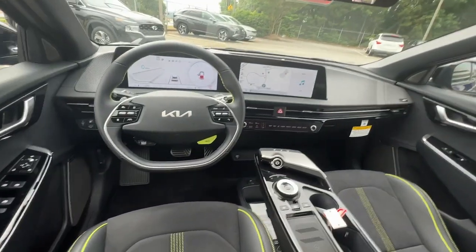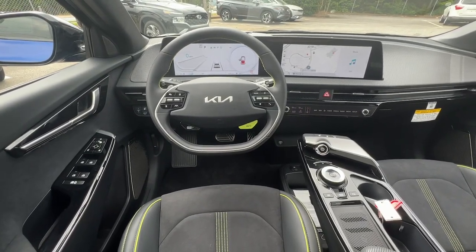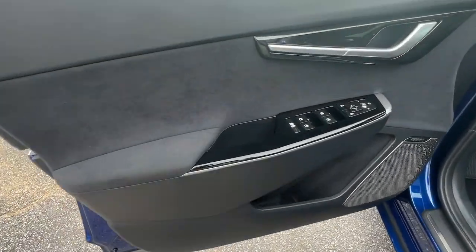Take advantage of the performance and style this well-equipped EV6 has to offer. Come in for a test drive. Our team will make it the best part of your day.